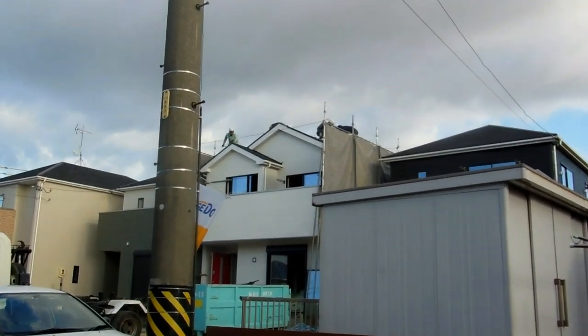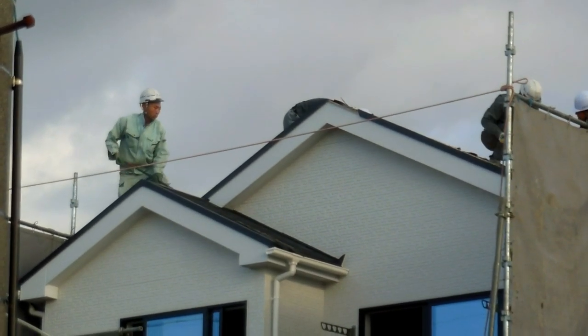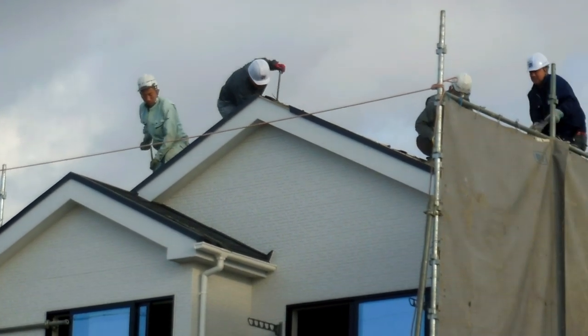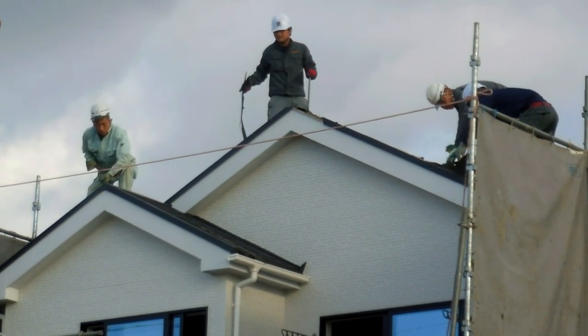Hey guys. So you might remember a big old house we showed you in this location — it was demolished, and then they built these four new houses that they put up for sale. That was only recently. One of them had been sold, three of them hadn't. This is one of the ones that hadn't been sold yet.